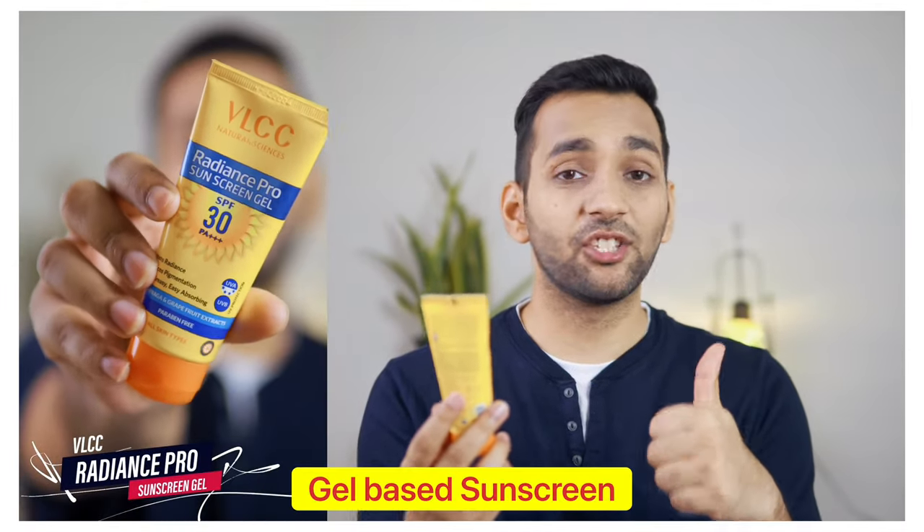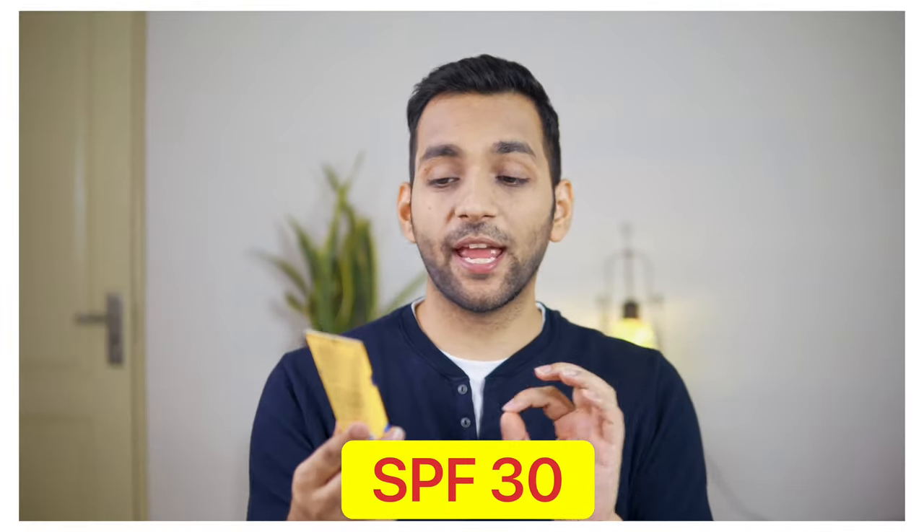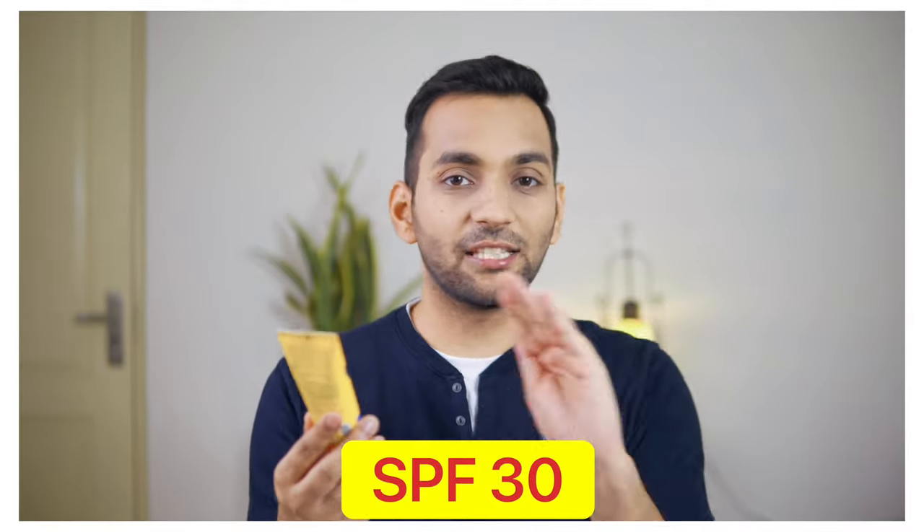Next is VLCC Radiance Pro sunscreen gel. This is a gel-based sunscreen with SPF 30, which is less effective than Mamaearth's SPF 50, but its reviews are very good and it is a highly used sunscreen in Indian summers. Let's test this one.